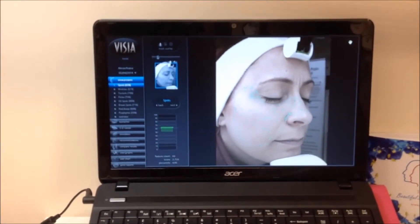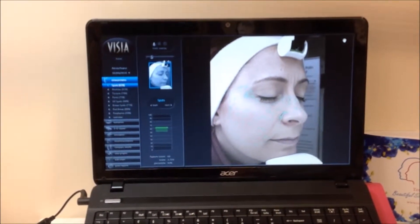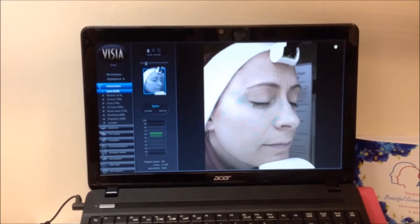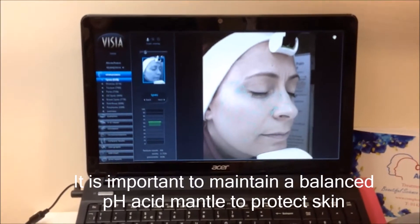What are porphyrins? Porphyrins are the natural bacteria that's present on the skin all the time. You should have some porphyrins and they combine with the sebum in the skin to make your acid mantle, which is what protects your skin.